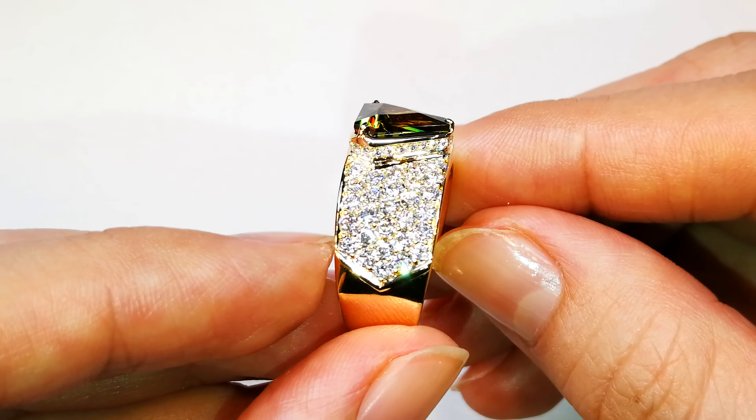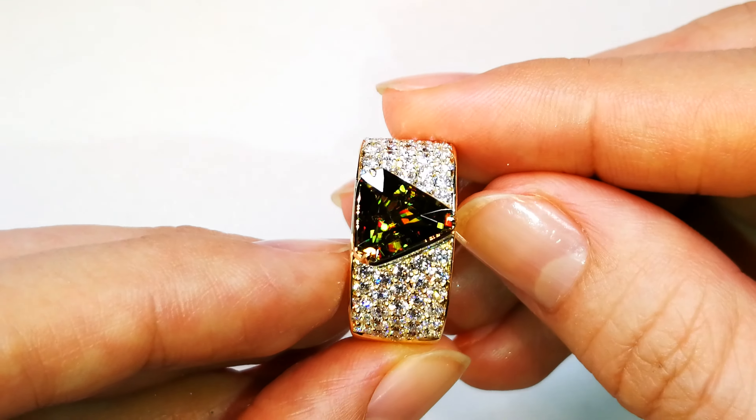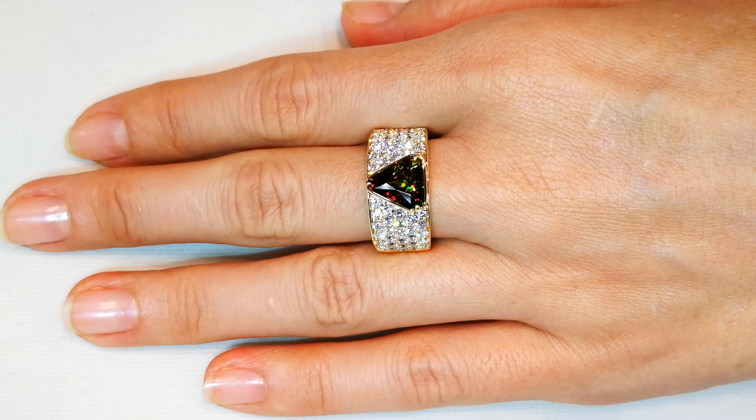You've got a three carat perfectly cut Himalayan spinel — less than a hundred stones in the world of Himalayan spinel. And this is the only one in the world that was ever cut in this triangular shape, so it is a one of a kind. There is no other stone like it in the world.